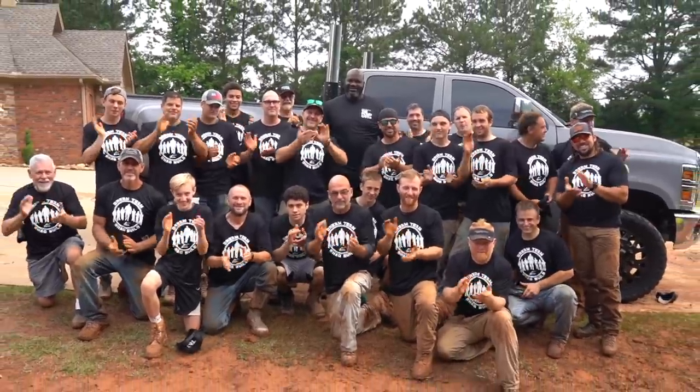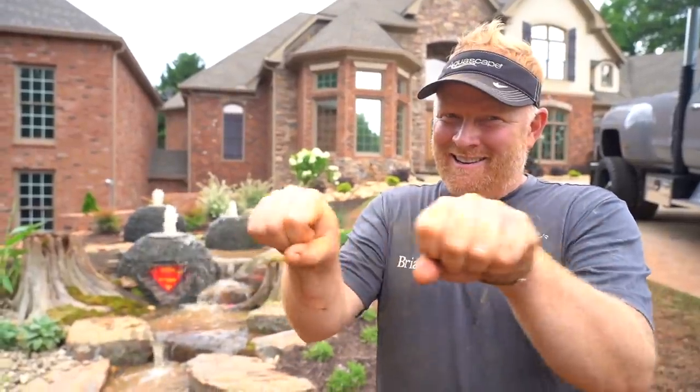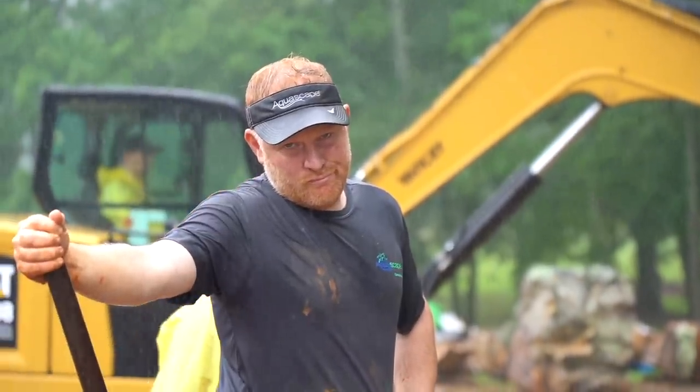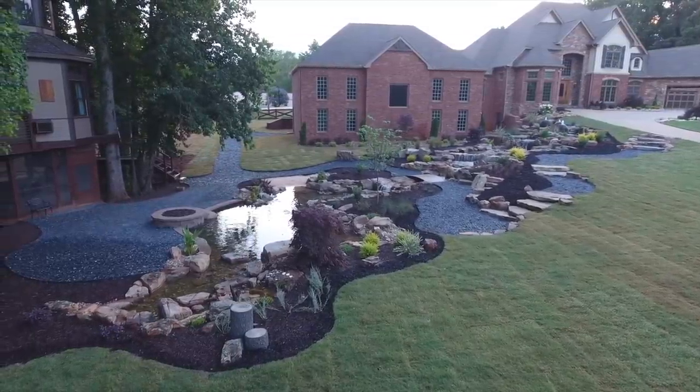One last video on the whole Shaquille O'Neal experience. This video is really going to be a dedication to the guys and the tribe that created this, as well as Brian Helpridge, who is Aquascape's top designer, and he's going to actually go through the entire Shaquille O'Neal build with his favorite aspects. I really wanted to say thank you to all of the certified Aquascape contractors, artists of the year, who came out and created this true masterpiece.